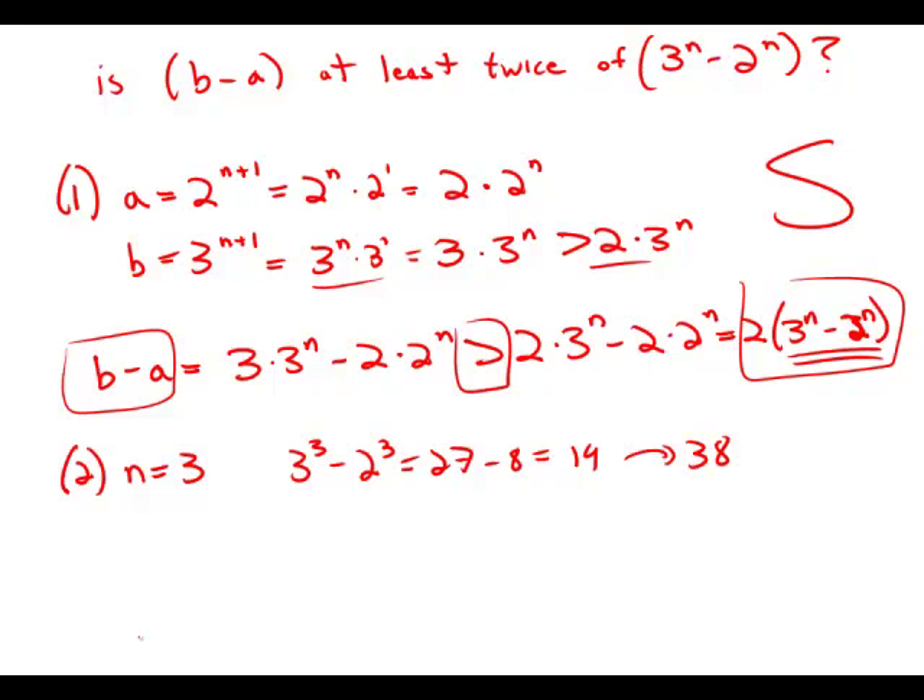Twice of that is 38. So the question boils down to: is b minus a greater than 38? Unfortunately, Statement 2 by itself gives us zero information about the value of a or b — no information at all. So Statement 2 by itself is insufficient.